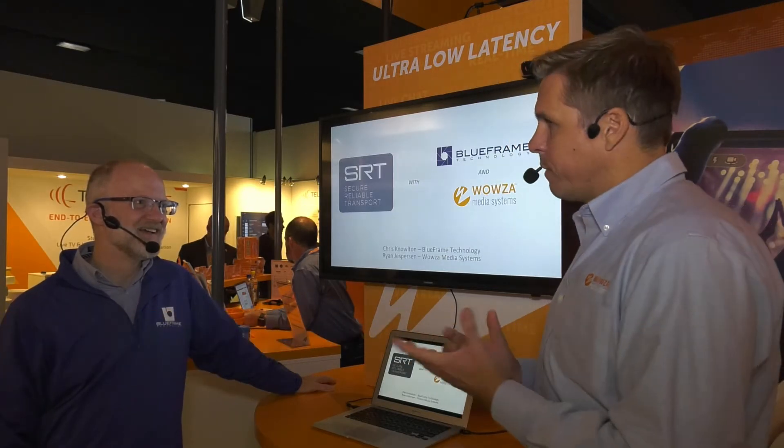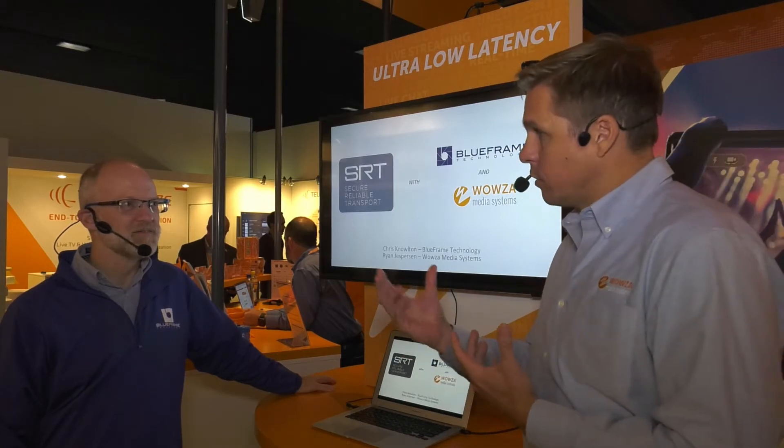We're at IBC 2017, and I'm here with Chris Knowlton, who's a partner and chief strategist at Blue Frame Technology. We're going to be talking today about how Blue Frame Technology has built-in Secure Reliable Transport, the SRT protocol, into the product.